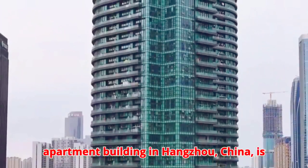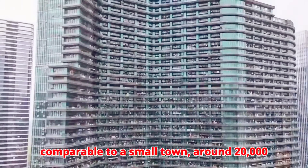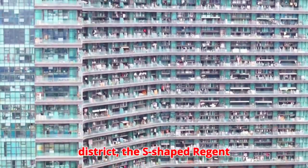The National Apartment Building in Hangzhou, China, is famous for having many inhabitants comparable to a small town — around 20,000 people. Located in Xinjiang Century City, Hangzhou's central business district.